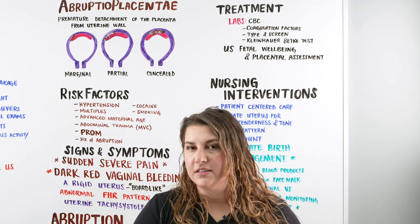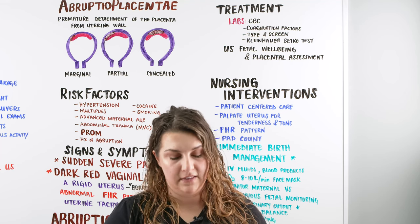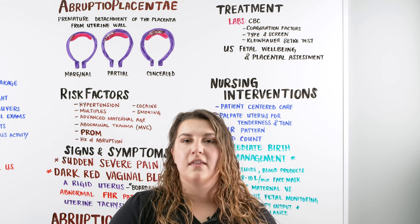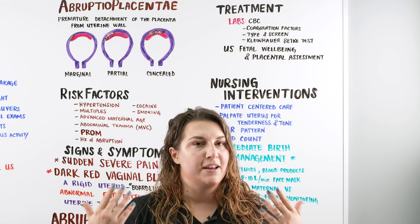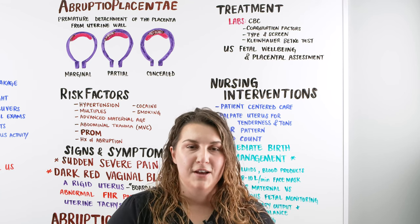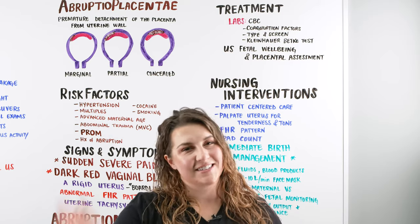Remember, the placenta is the baby's life source — the baby's way of getting rid of waste, getting oxygen, and getting nutrients. When that is compromised in some way, we can have outcomes that are not great. So we want to move fast, treat this as an emergency, get ready to possibly deliver baby, and keep mom and baby safe. I hope this video made sense. As always, Ninja Nerds, until next time.